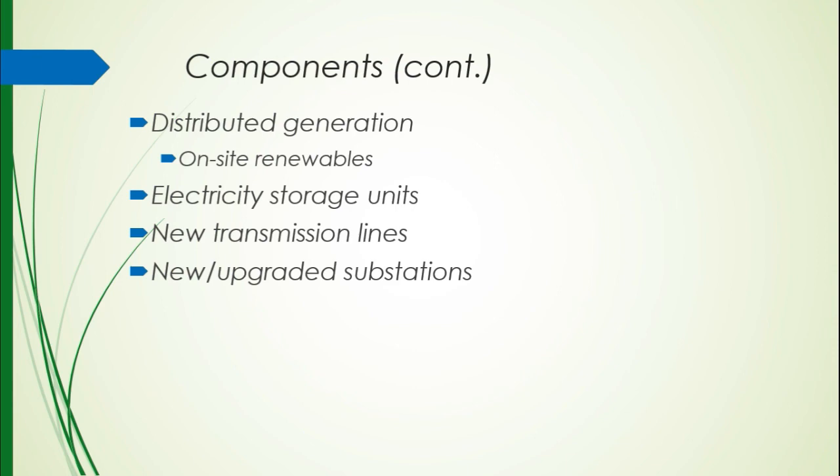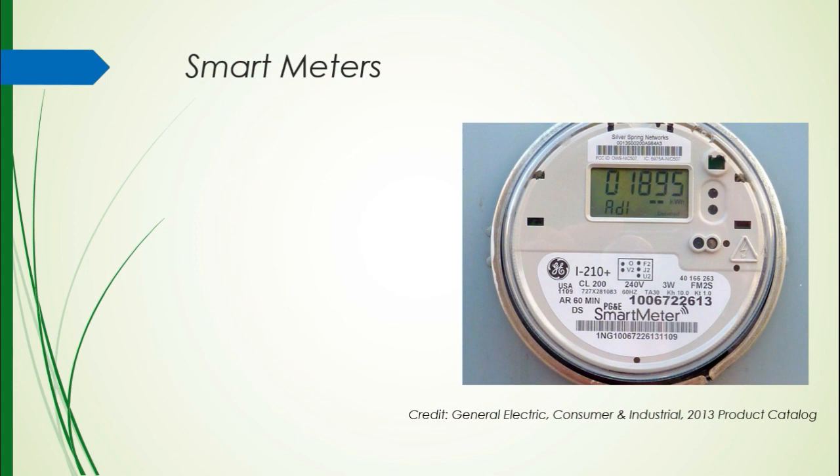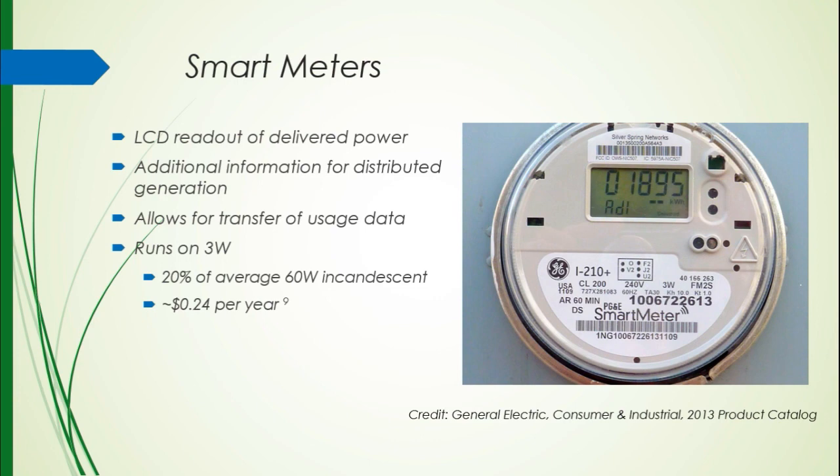Smart meters are what you should be seeing on people's houses. Ohio is kind of far behind, so we don't see too many of these, but in the near future you definitely will. A smart meter consists of an LCD readout to show you how much energy you're using, or how much energy you've sent to the utility company if you have a distributed generation system on your house. It allows you to send information via Wi-Fi to these sensors. This little smart meter runs on about 3 watts of power — that's a fifth of the energy consumed by a 60-watt incandescent bulb, costing about 24 cents per year to operate. The lifetime rating on one of these is 15 to 20 years.